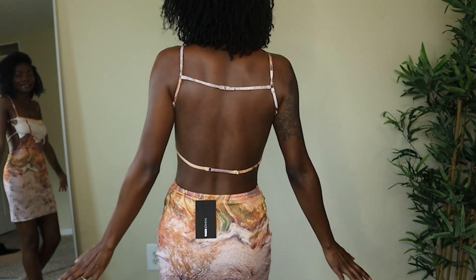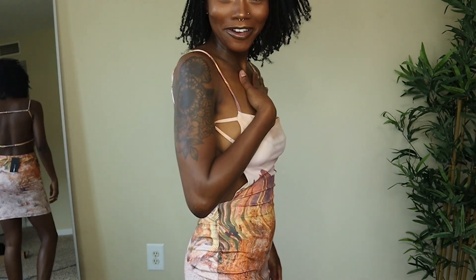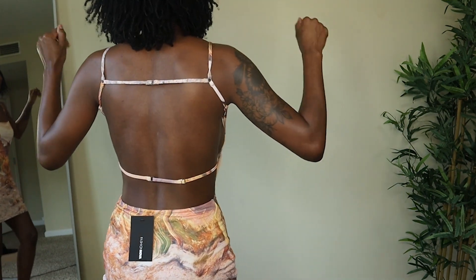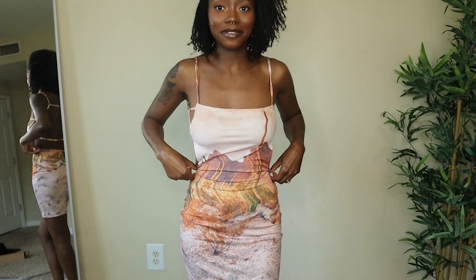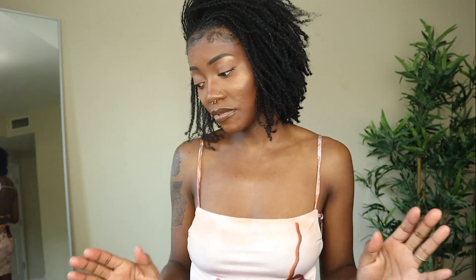The back detail — come on! I'm here for my back being out in the summertime. She's snatching me up and looks excellent. This is a 10 out of 10. Now it's time to get into the swimsuits — I got a mix of swimsuits and cover-ups.